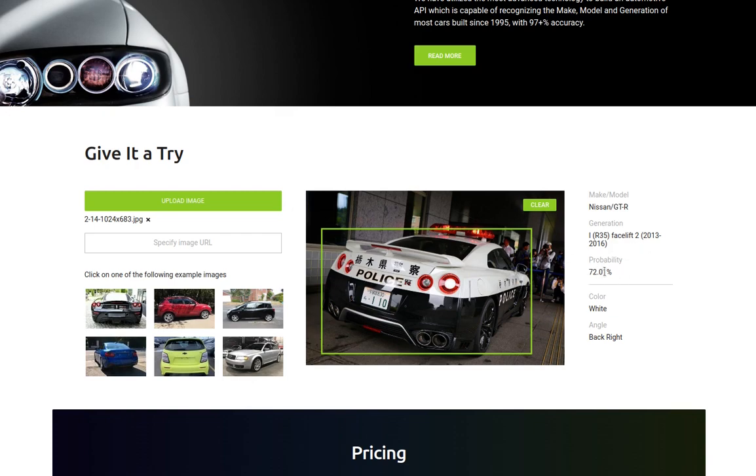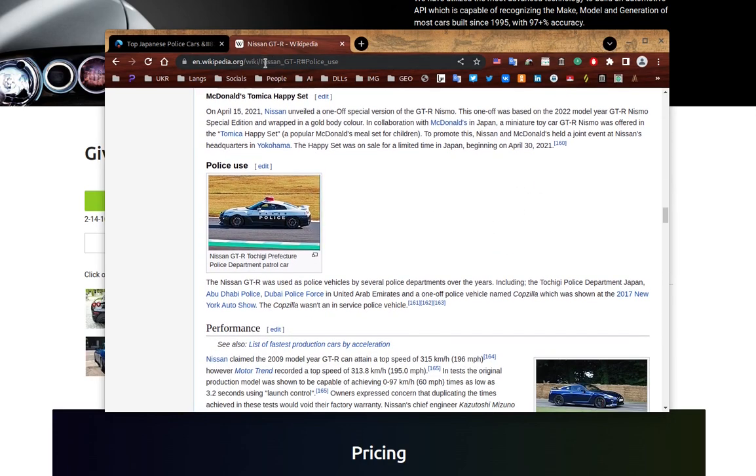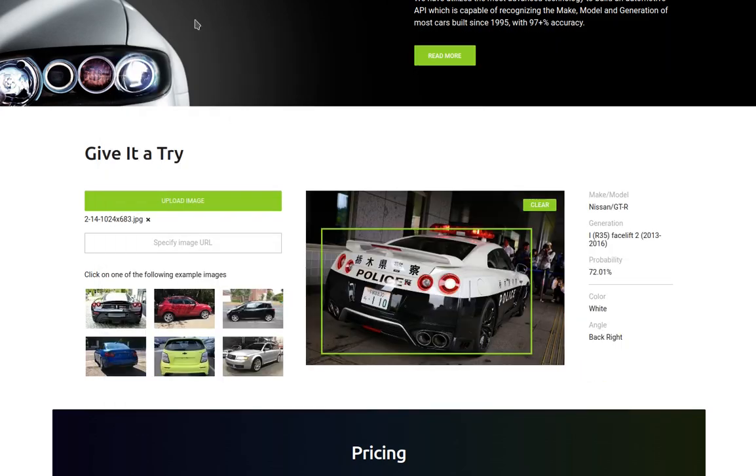It says R35 facelift 2, between 2013 and 2016. The probability is 72.01%, which is quite good. And I can assure you it is correct because I checked the Wikipedia page for the Nissan GT-R, and in the section on police use, it is claimed that it was used by several police departments over the years, including the Tochigi police department in Japan. And this is where I got the picture. So I know this is a Nissan R34 GT-R — so it is correct. Pretty good.